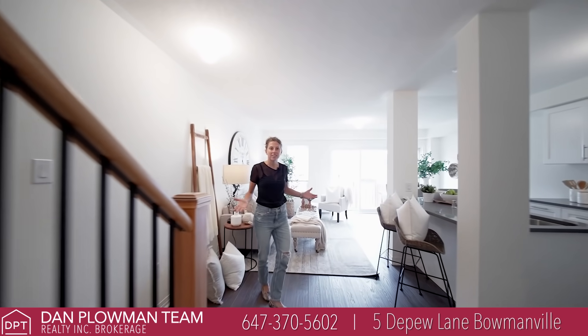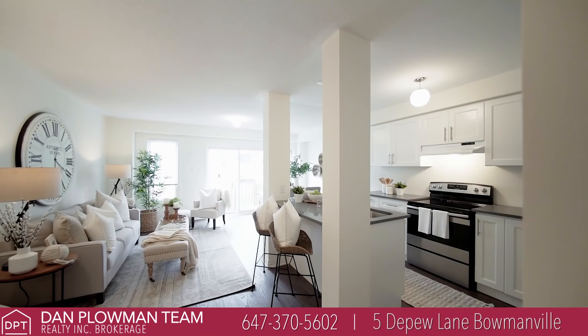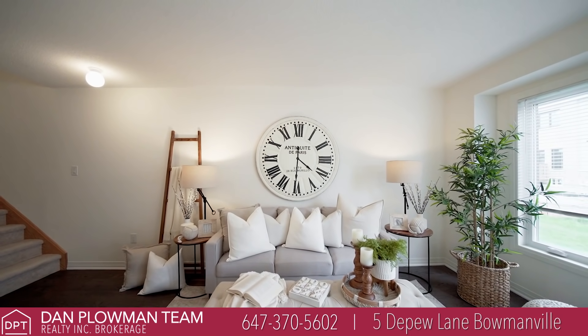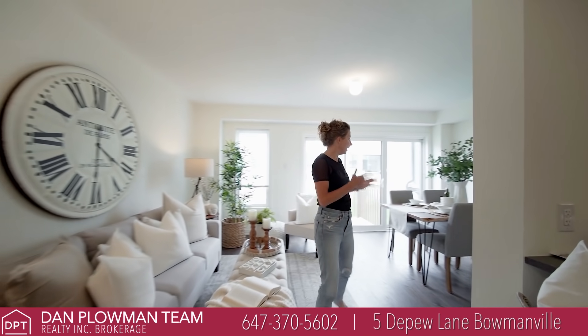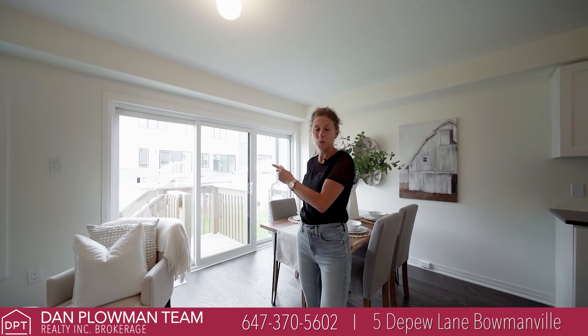Well look at this — it's so bright and airy and awesome for you as a first-time home buyer. Got an open concept kitchen, nice laminate throughout the main floor, plenty of space and seating for your living area. An eat-in area here. Look at all the light from the natural windows here overlooking the backyard.